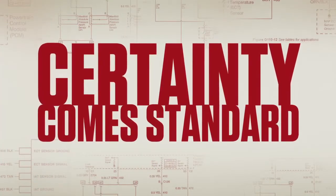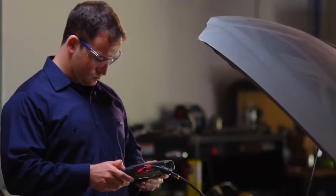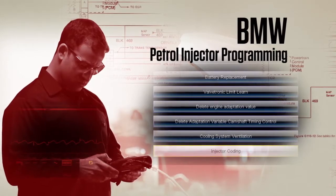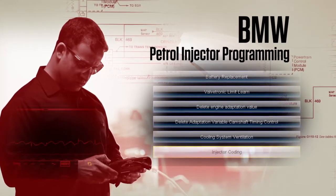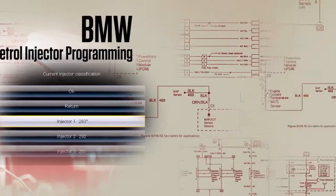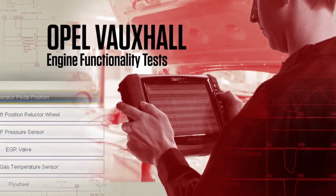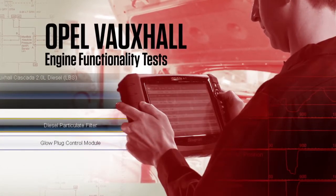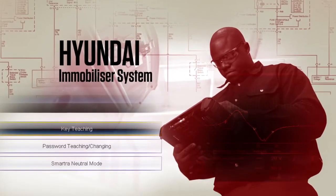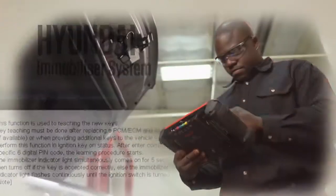Certainty comes standard with Snap-on Diagnostics. Use functionality tests to complete your fix, like BMW petrol injector programming that enables you to replace faulty injectors and quickly program them back into the vehicle. Opel Vauxhall expanded engine functionality tests enable the technician to quickly replace a component and reset the control module data. And in Hyundai, a new program has been added, allowing you to program replacement keys for the vehicle's immobilizer system.